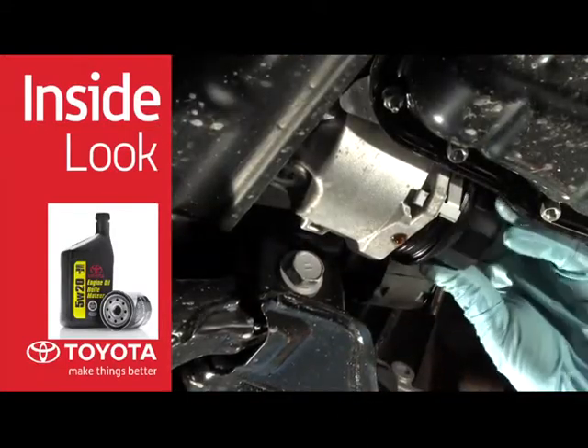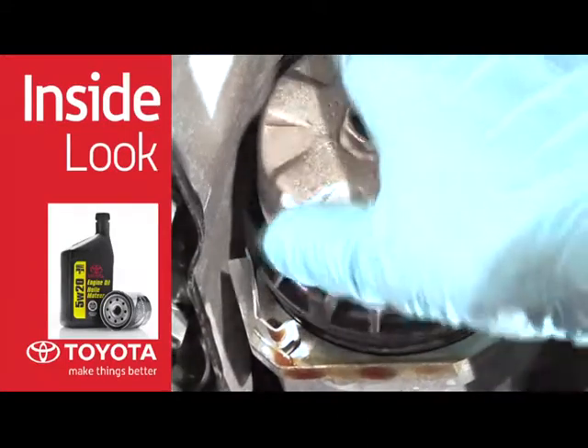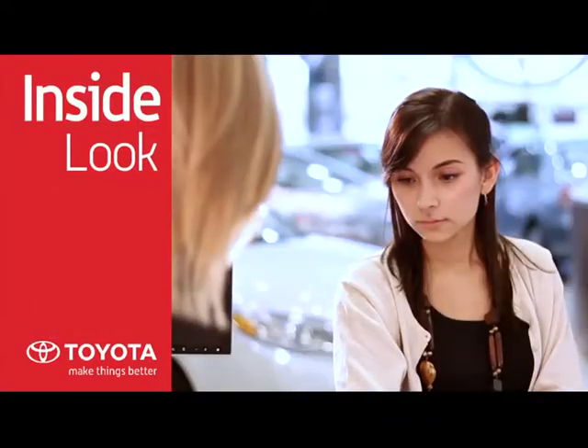Proper lube, oil, and filter maintenance plays a key role in Toyota's legendary quality, durability, and reliability.